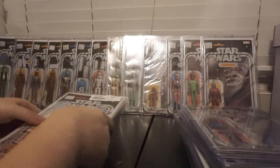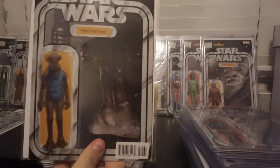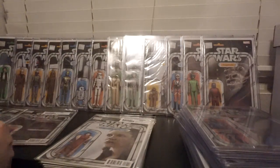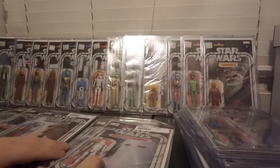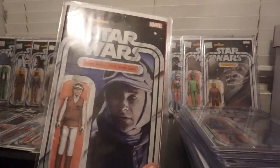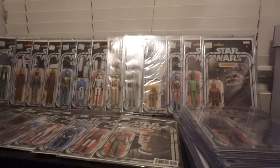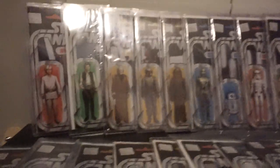I have the missing ones — they're just out of order because I don't have any more top loaders. These are just bagged and boarded. R5, Hammerhead, Gonk — that was 18. Bespin Leia, 19. Snow Trooper, 21. Dengar, 22. Hoth Rebel Soldier, 23. Lobot, 24. Those are all of the ones for just the regular Star Wars series.